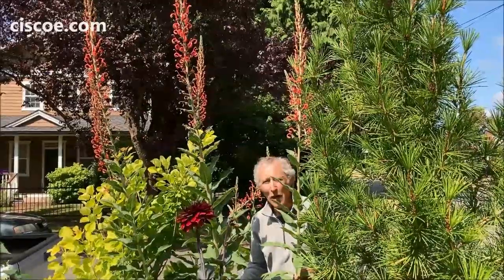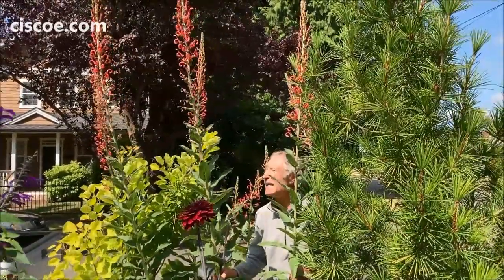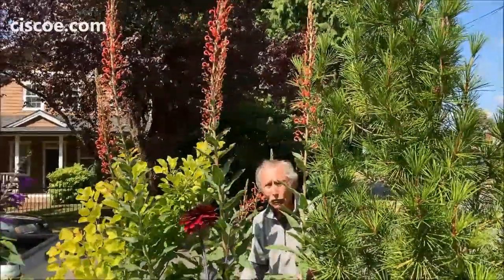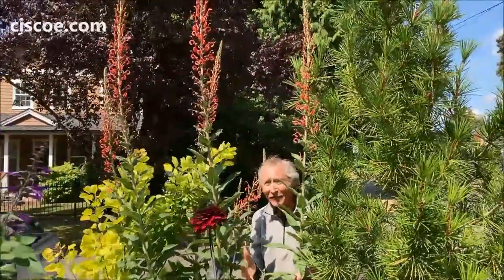This is Lobelia Tupa. It comes from Chile. This is my favorite variety because it has the orange flowers and it stands straight up. Look at how tall this thing is, and hummingbirds love it. Hey, here comes one now.